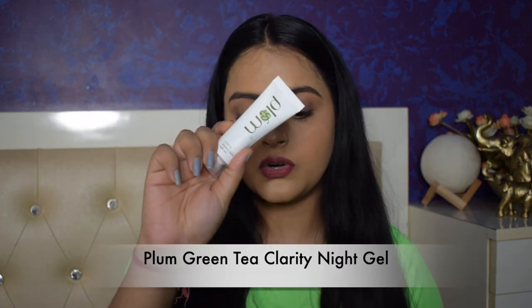It gives a dewy finish, so if you're looking for a good sunscreen, definitely check it out. The last product is the Plum Green Tea Renewed Clarity Night Gel — it's paraben free. I did not purchase this; I got it free on my Plum order as a sample size. I haven't tried it yet, but it's sulfate and paraben free and good for combination, oily, and acne-prone skin. I'm looking forward to trying it out and will let you know.